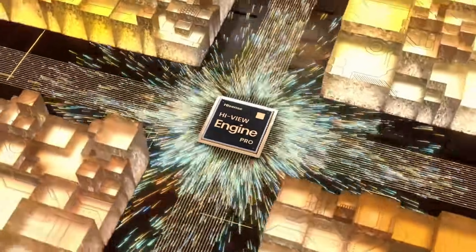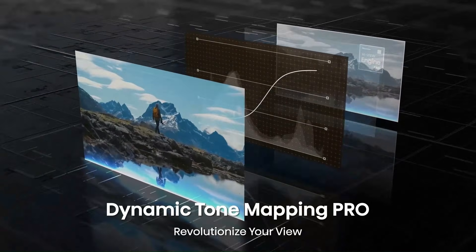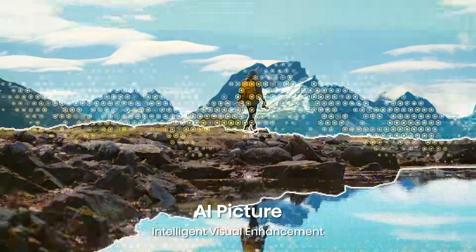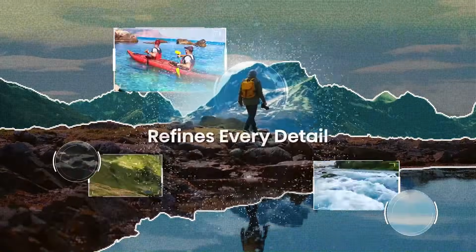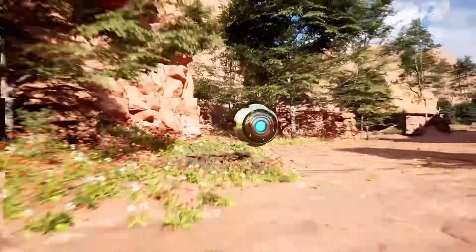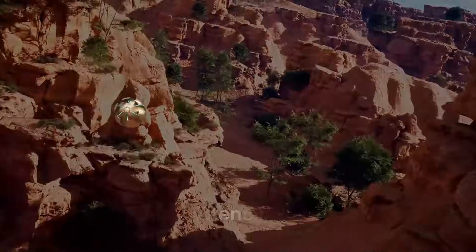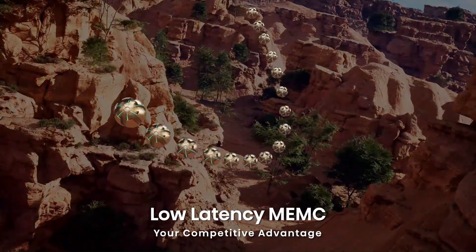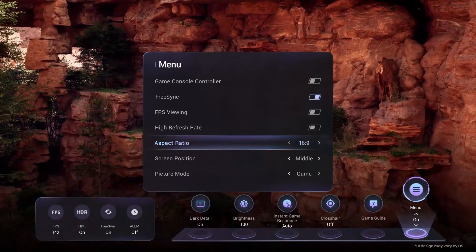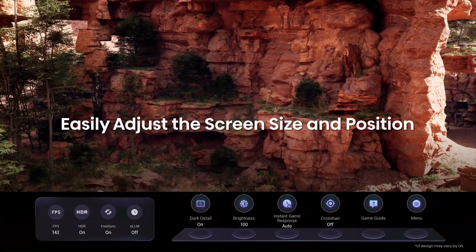However, the U8n does have notable weaknesses — its viewing angles are limited, with colors and contrast dropping off at the sides, and some owners report software glitches, sluggish smart OS performance, and inconsistent color accuracy out of the box that often requires calibration. Audio can also lack deep bass, and there are issues like limited HDMI 2.1 ports and occasional scaling artifacts on lower-quality content, reminders that while the U8n delivers excellent value, it still has room for improvement.